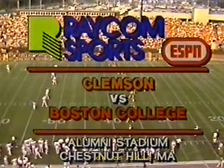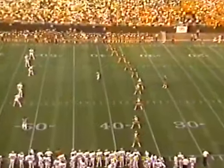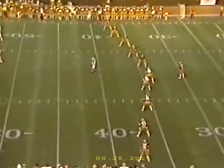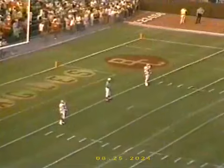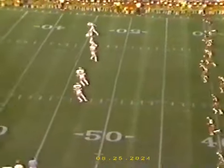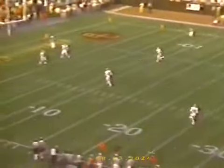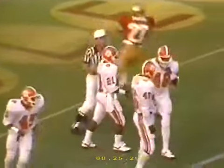Ryan Waldron is set to kick off for the Eagles. It's Stacy Driver on the near side and Ray Williams on the far side standing on the goal line. The kick goes deep into the end zone and Driver will not take it out. First and 10, Clemson at their own 20-yard line.